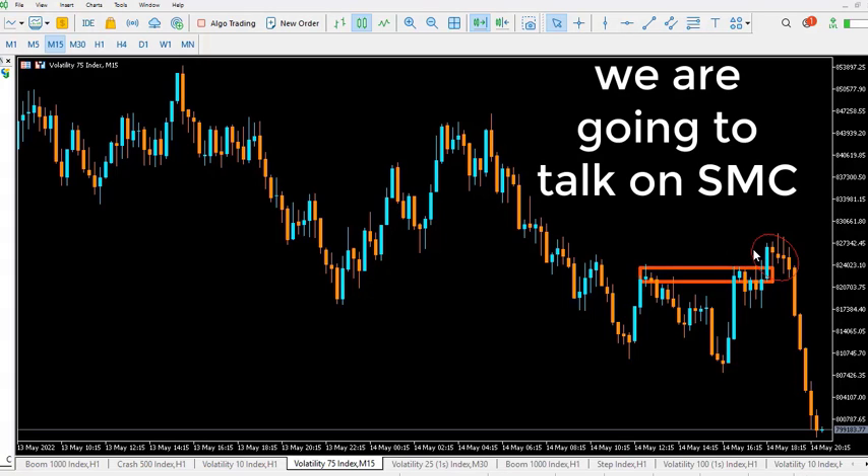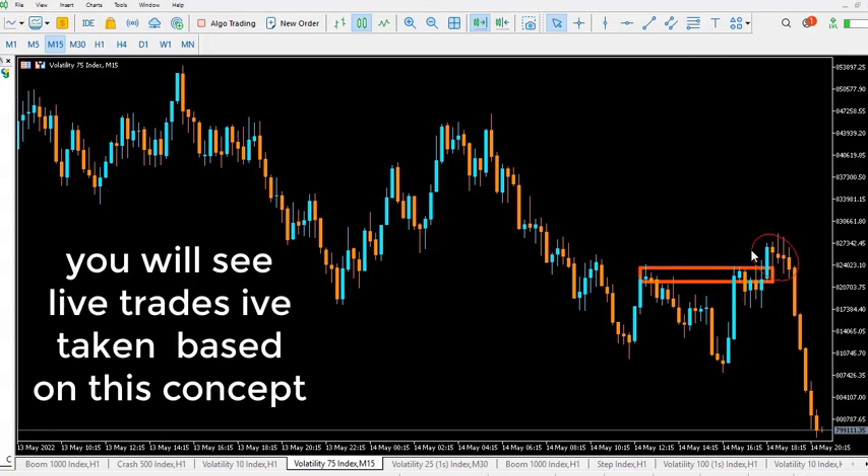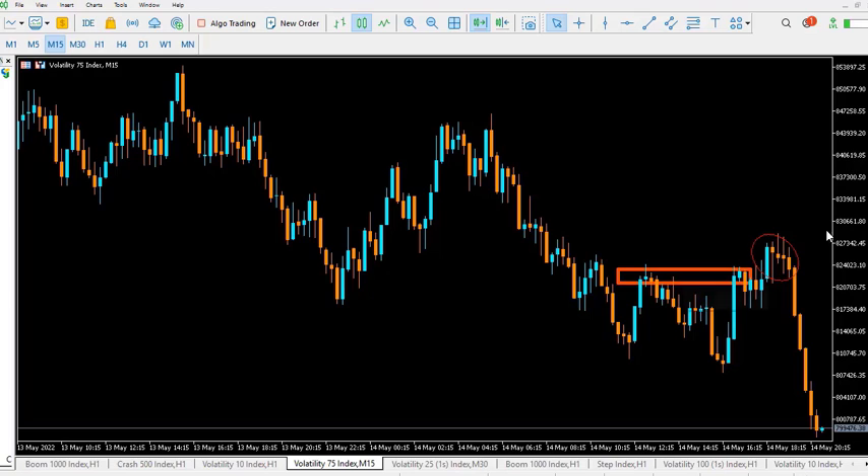This is VIX 75. The concept that applies here is the concept of liquidity — this all falls under the smart money concept.